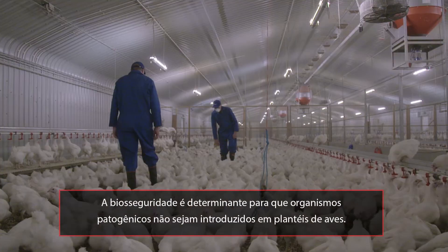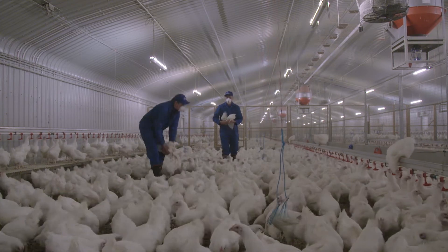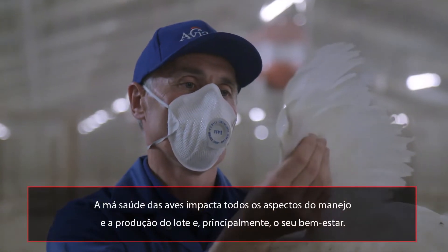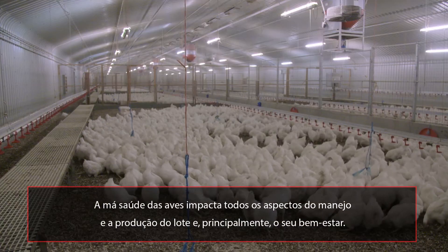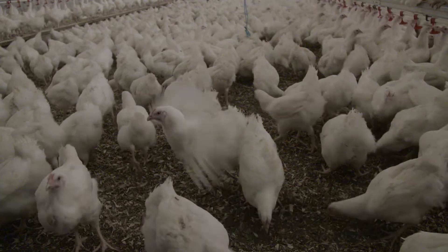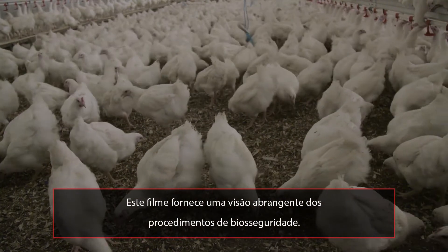Biosecurity is key to preventing disease organisms from being introduced into a poultry flock. Poor bird health impacts all aspects of flock management and production, and more importantly, on bird welfare. This film provides a comprehensive overview of biosecurity procedures.